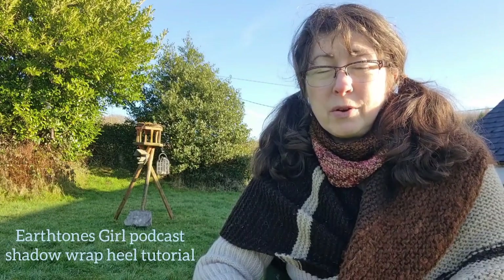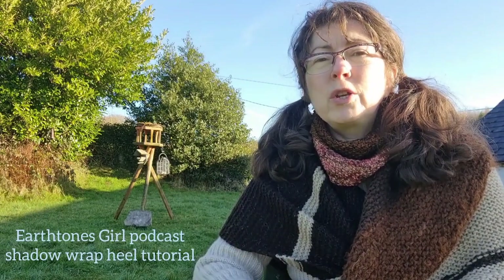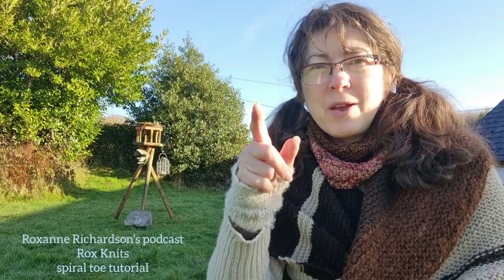I need your help with something. If you watched my Vlogmas, you might have seen that I was knitting Tom some socks — it went really well and he loved them, they fit fantastically. I did a vanilla sock with the shadow wrap heel that Denise of Earth Tones Girls has a wonderful tutorial on on her channel, and then I did the spiral toe from Roxanne Richardson — Rocks Knits — on her channel. I'm getting distracted by all the birds! There's a hawthorn tree behind me that still has some red berries, and there's a robin, a great tit, and a coal tit just hanging out.